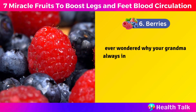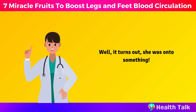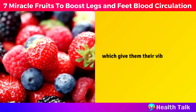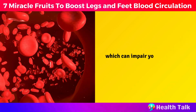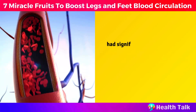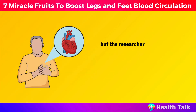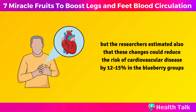Number 6: Berries. Ever wondered why your grandma always insisted on you eating those colorful berries? Well, it turns out she was on to something. Berries such as strawberries, blueberries, raspberries, and blackberries are not just tasty — they're also packed with antioxidants such as anthocyanins, which give them their vibrant colors. These anthocyanins can protect your blood vessels from oxidative stress and inflammation, which can impair your blood flow. In a recent study, participants who ate 75 grams of fresh blueberries daily had significant improvements in their blood pressure, arterial stiffness, and blood biomarkers, which not only improves blood circulation in your legs and feet, but the researchers estimated these changes could reduce the risk of cardiovascular disease by 12 to 15% in the blueberry group.